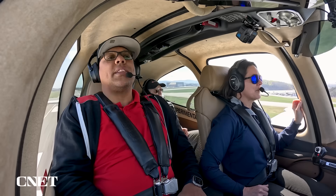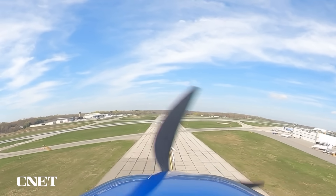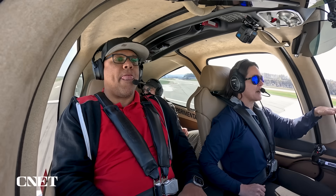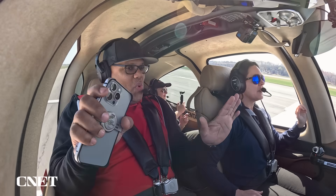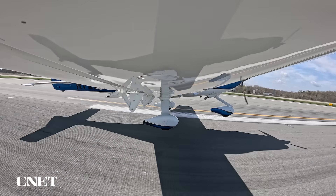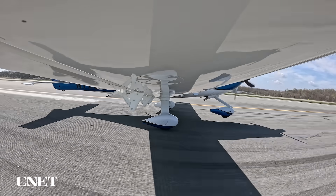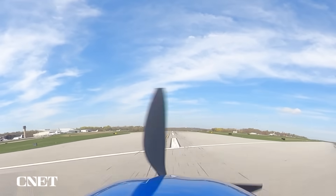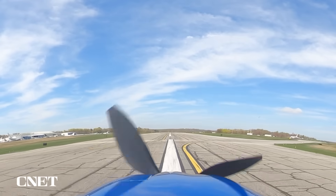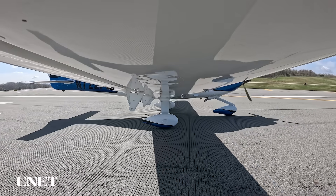It'll touch down in about one minute — let's see how close to the center it is. Pretty close to center. Now we're 60 feet above the runway, pulling back the throttle, applying the flare, using a little bit of pitch to bleed off airspeed. And there we are — a very nice landing. Pretty close to the center line. The auto-braking system is engaging the brakes.